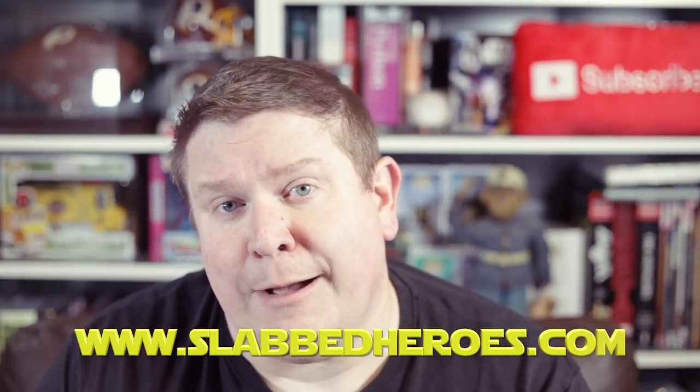In addition to selling graded comics on his website, he is getting ready to start a pressing service. You can send your own comics into him, have him press and clean them, then send them back so you can submit them yourself — or he can send them to CGC on your behalf as an authorized CGC dealer and have them ship back to you. This service isn't launched yet, but he's getting ready. If you're looking for modern graded comics at a decent price, check out Nick's site at slabbedheroes.com. Highly, highly recommend this guy's website. This is Brian with Superman's Comics — I'll see you guys next time.